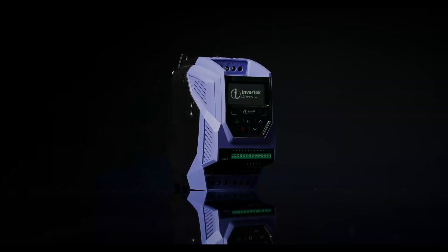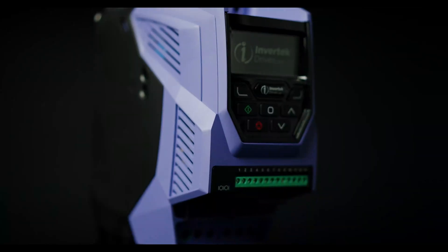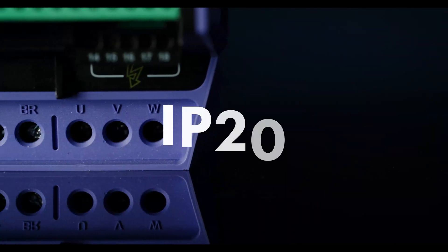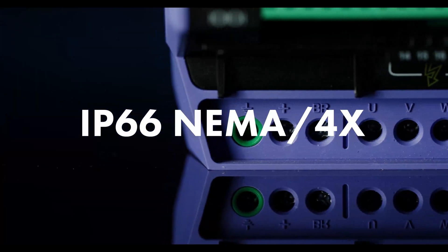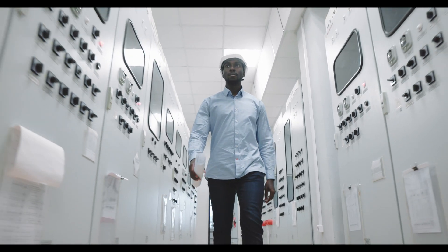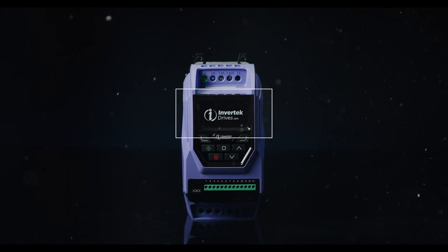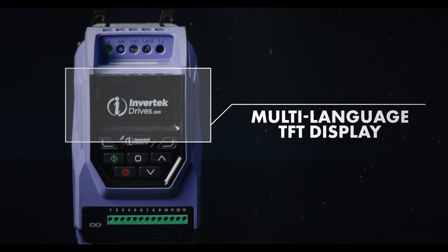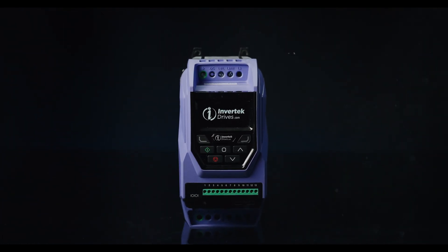The OptiDrive VFD range are easy to install, commission and operate. Compact and robust, they offer a range of enclosures including IP20, IP55 and IP66 NEMA 4X for tough and harsh environments, meaning they can be used in a range of indoor and outdoor environments. Key features include a multi-language TFT text display, allowing a clear view for setup, commissioning, programming and operating the VFD in a range of languages.